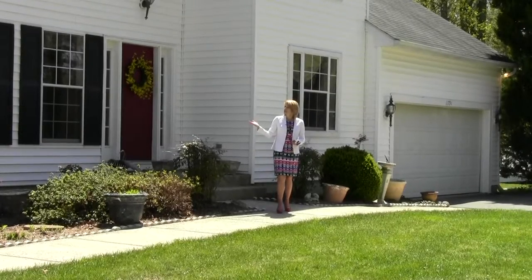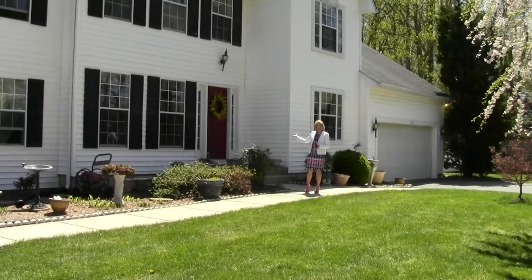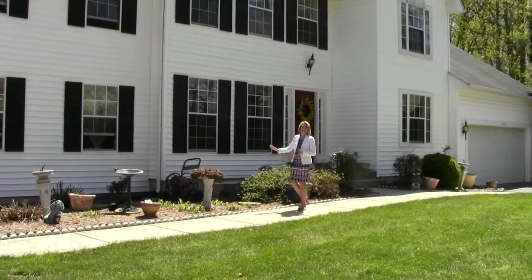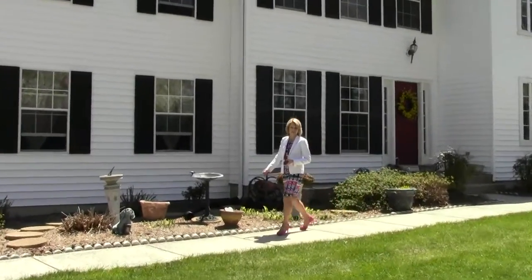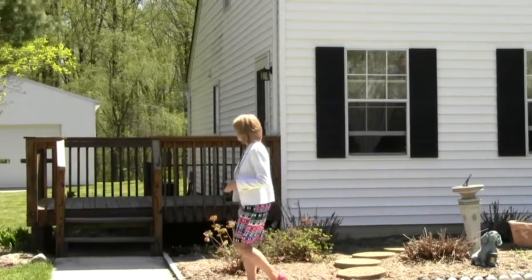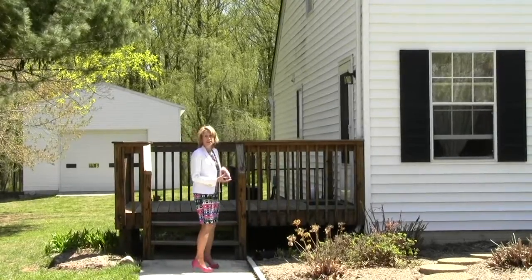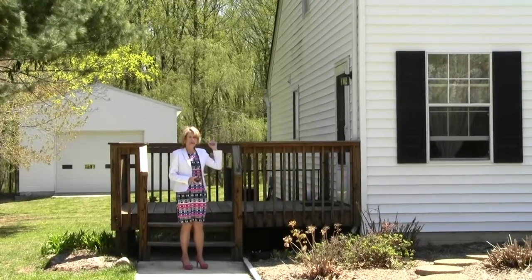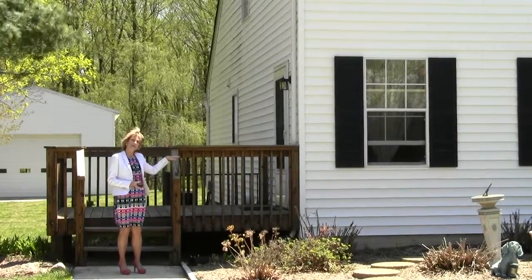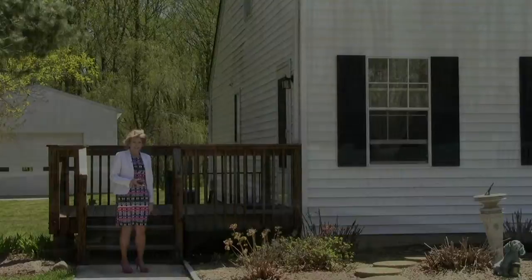This house is really two houses in one. You can see the door for the main house here, and if you come around this way, you'll see the door to the completely separate guest house. The guest house has a bedroom and a bathroom, full bath upstairs, a main level with a kitchen, living room, and dining room, and a fully finished basement.